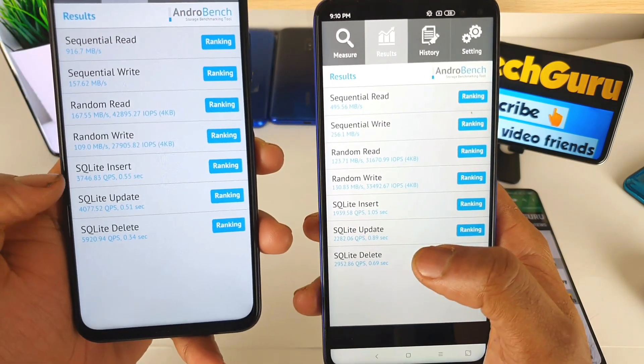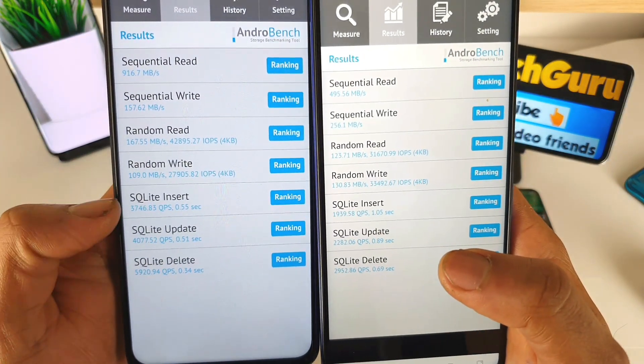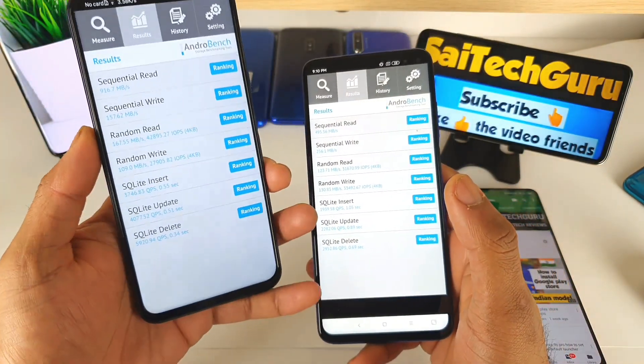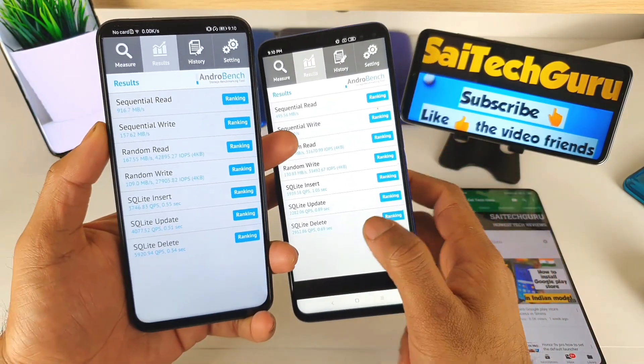If you notice the last three options, they are very high in the Honor 9X Pro as you can see. So overall the clear winner is the Honor 9X Pro in terms of reading and writing speeds and other benchmarks, as you can see clearly.